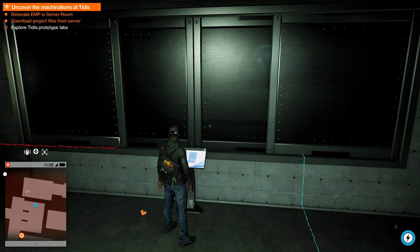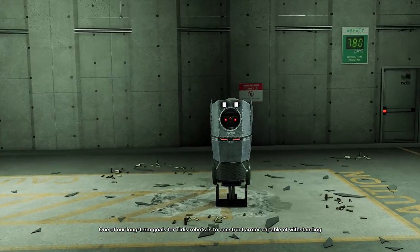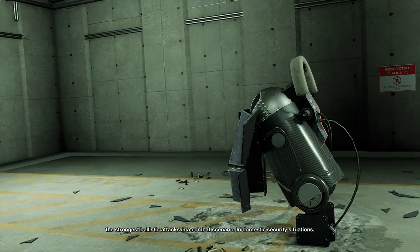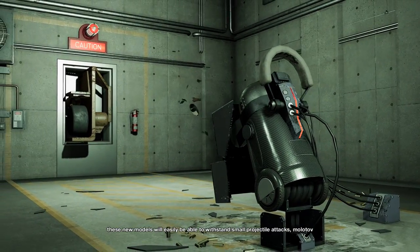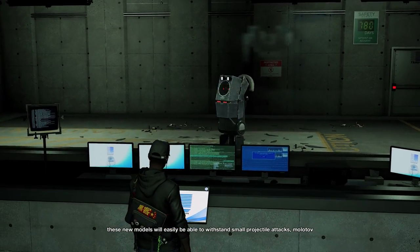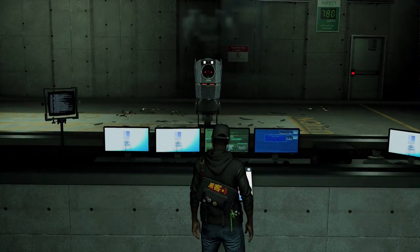One of our long-term goals for Titus Robots is to construct armor capable of withstanding the strongest ballistic attacks in a combat scenario. In domestic security situations, these new models will easily be able to withstand small projectile attacks, Molotov cocktails, and other improvised riot weaponry.